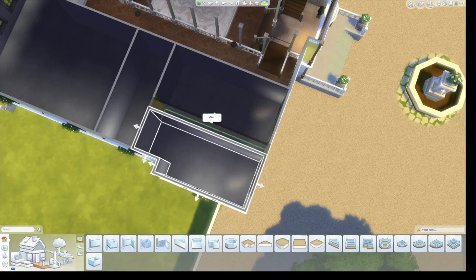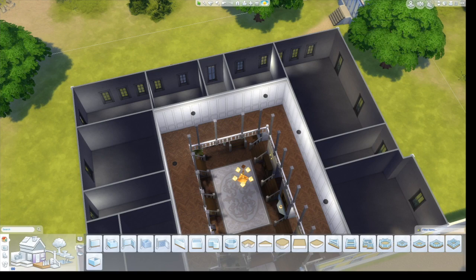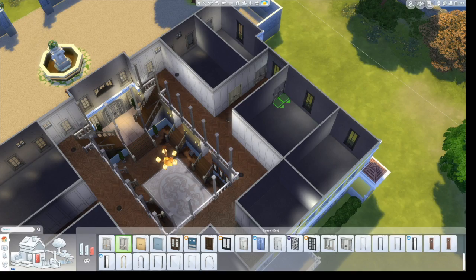Now I'm starting on the bedrooms. The bedrooms are really big. When I was building this I was following a floor plan I found on the internet — half inspired by the actual house and half by the movie.